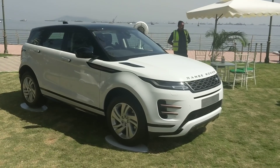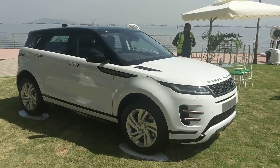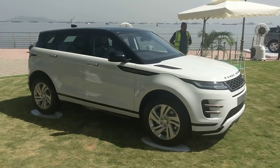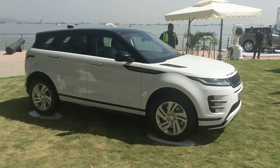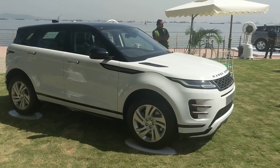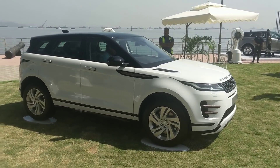The price starts at roughly ₹54.94 lakh ex-showroom for the entry-level Evoque S. There's also a top-end variant, the R-Dynamic, that costs about ₹59.85 lakh ex-showroom - so let's call it ₹60 lakh. So ₹55 to ₹60 lakh is your price range, and it is being assembled right here in India as a CKD.